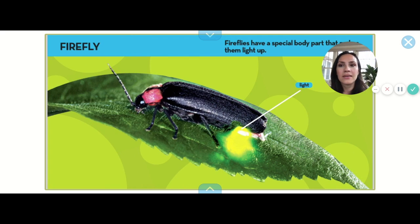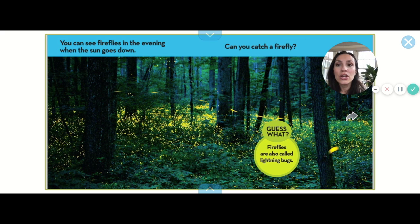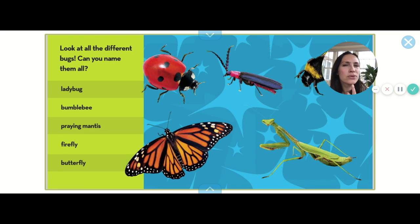Fireflies have special body parts that light up. Look — there's a little light underneath his wings. You can see fireflies in the evening when the sun goes down. Do you think you can catch a firefly? I've never caught one before — I've only seen a couple in my entire life. Fireflies are also called lightning bugs. What do you call it — a firefly or a lightning bug?